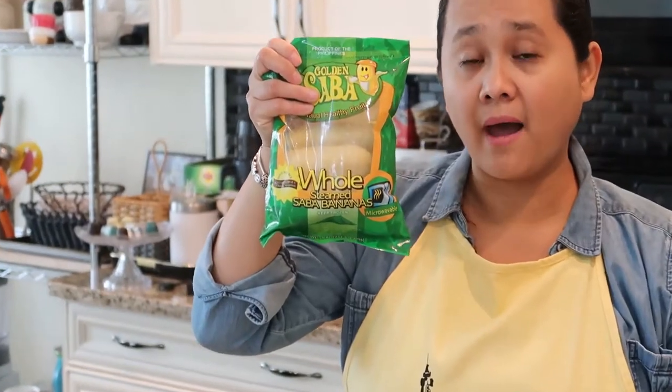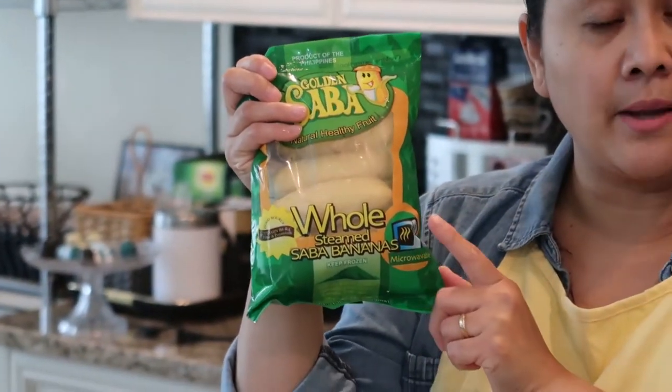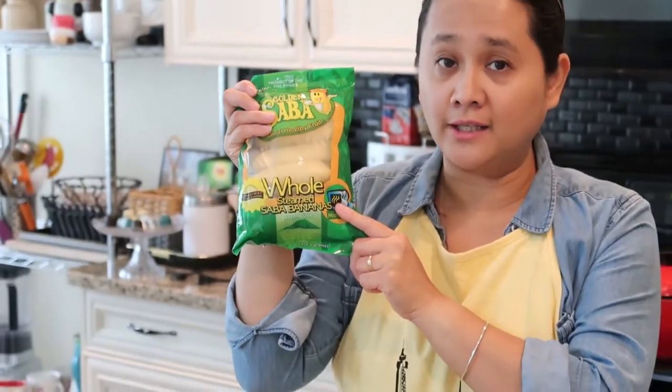Hi guys, we're back from another grocery haul. This time we went to a Filipino grocery store in our area and grabbed a few items. To start, I got three packs of whole saba, priced at four dollars and fifty cents each, so it's kind of pricey.